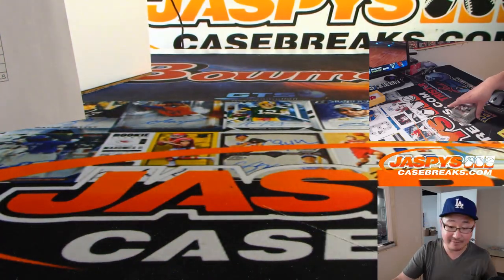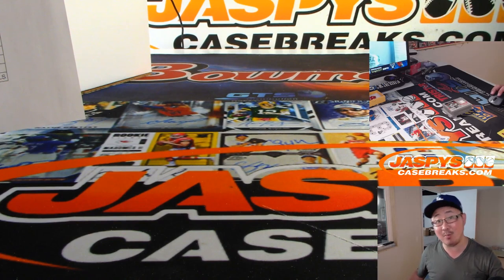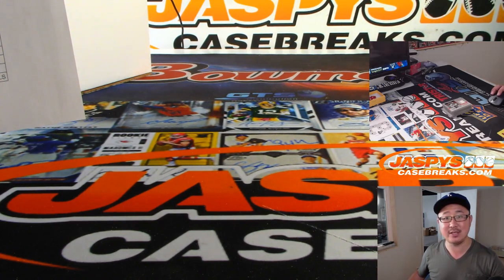And there you have it. That was the hit and variation recap video for Pick Your Team No. 1, 2019 Topps Heritage High Number Baseball — brand new release. We've got more in the store, but not very much, so check it out at JaspiesCaseBreaks.com.